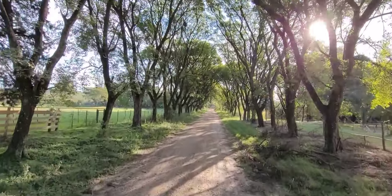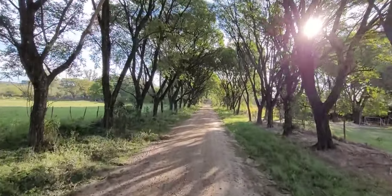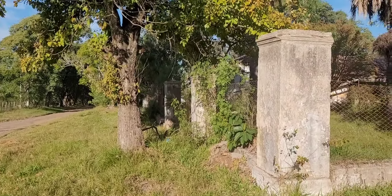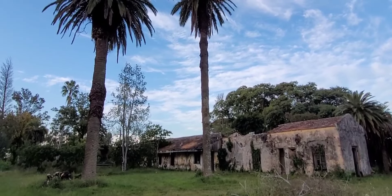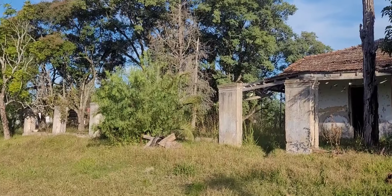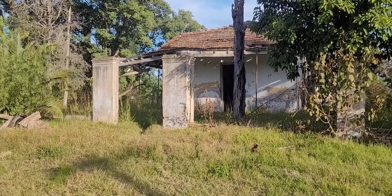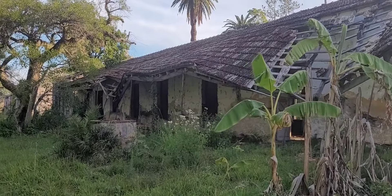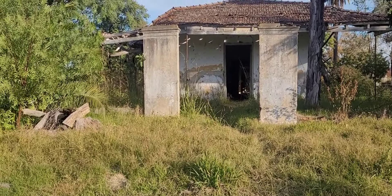Una particularidad de este lugar que me encantó es la entrada que tiene, el ingreso por la calle que viene hacia la estancia. Es la primera vez que no tengo que caminar tanto ni meterme campo adentro para llegar al lugar. La estancia se llama La Florida, al igual que una colonia muy cercana que fue la primera colonia oficial de la provincia de Entre Ríos. Esta estancia fue mandada a construir por el general Urquiza. Se encuentra en terreno fiscal, con un alto nivel de deterioro y tiene un estilo colonial antiguo. Su constructor fue Silvestre Ravena a fines del siglo XIX.